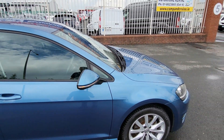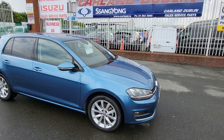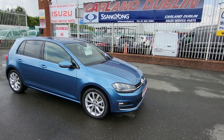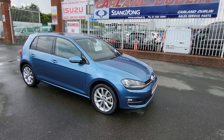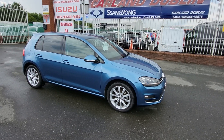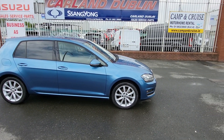It's here at Carland — give us a call on 01 862 3860. Finance is available at 8.9% and the minimum deposit required is 10% down, so that's €1,800 down. We are AA-approved dealers.